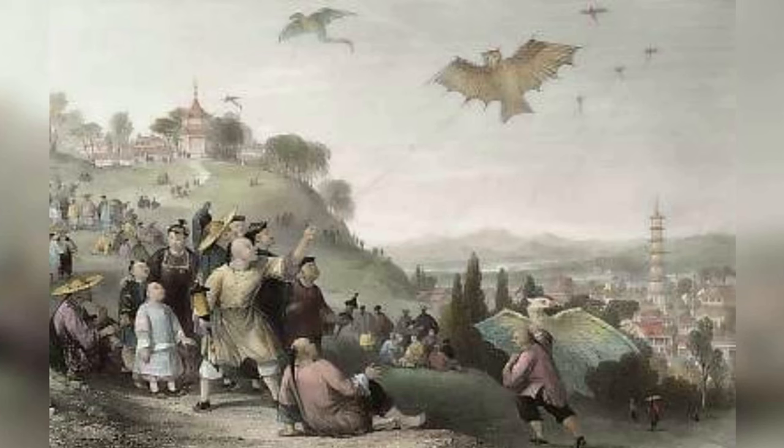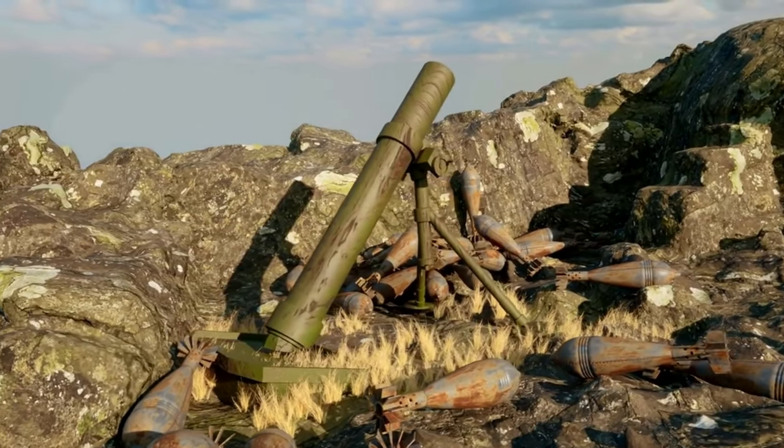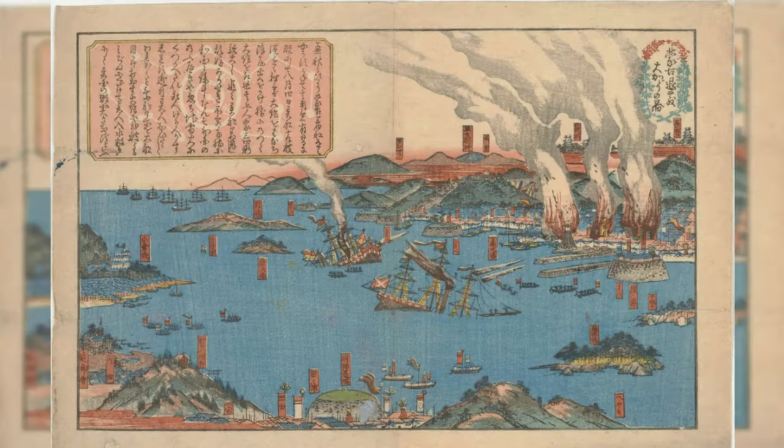War kites were used in ancient China and Japan as a form of aerial warfare. These kites were equipped with bombs and arrows and flown over enemy troops to rain down death from above. War kites were used in the Battle of Shimonoseki in 1863, where the Japanese defeated a larger fleet of British and French ships.